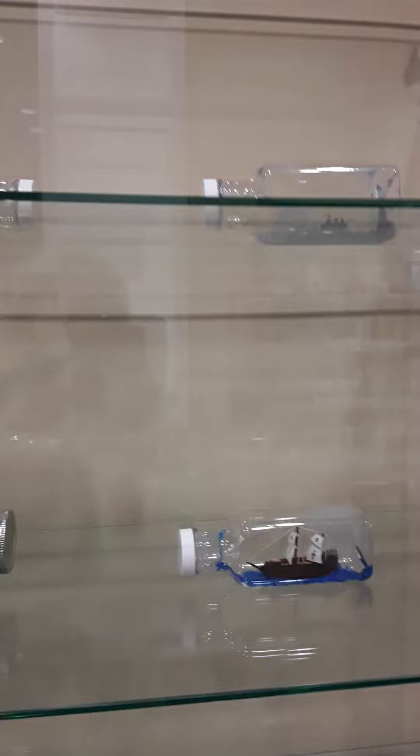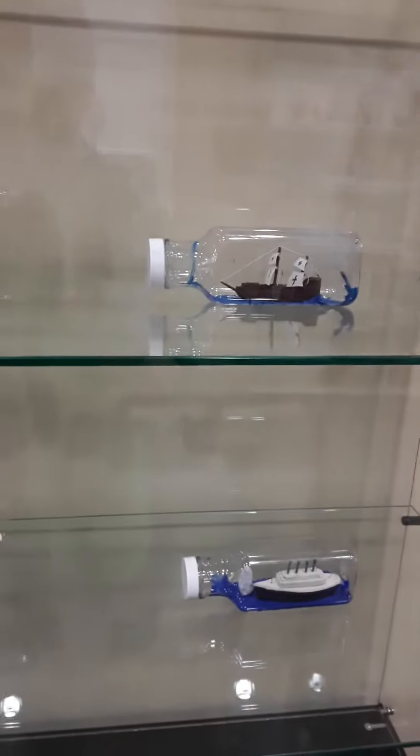Hey group, I'm just showing you another display. This is at the library and it looks like a little art in bottles — ships.